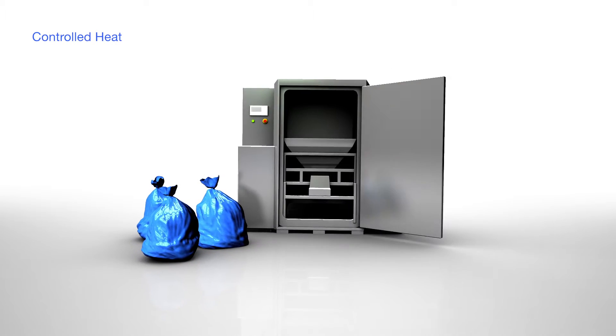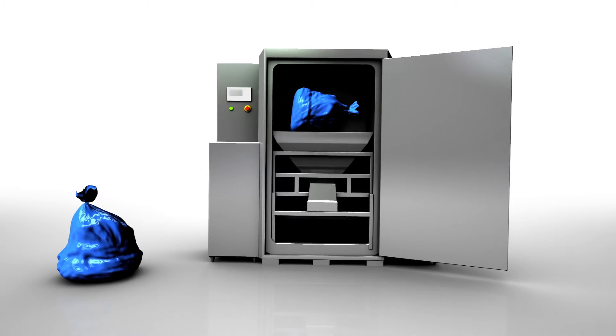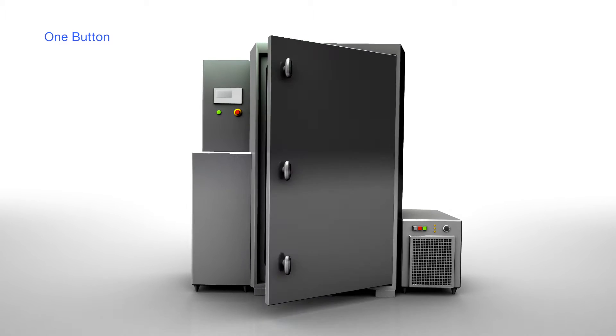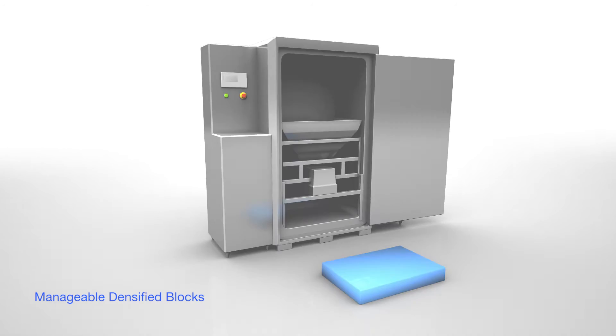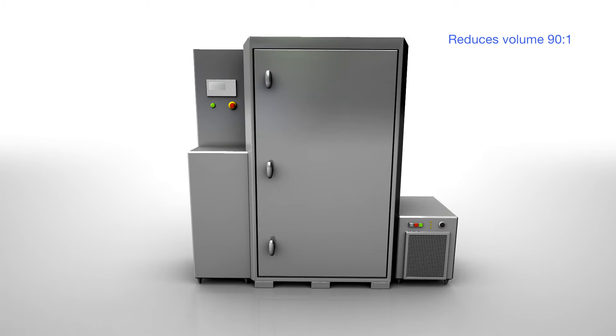Carefully controlled heat melts the blue wrap material into a liquid that is moulded and then cooled into a dense block. The machine is very simple to operate with single button walk-away operation. This produces a single block of polypropylene during the cycle, reducing volume and sanitising the plastic waste stream.